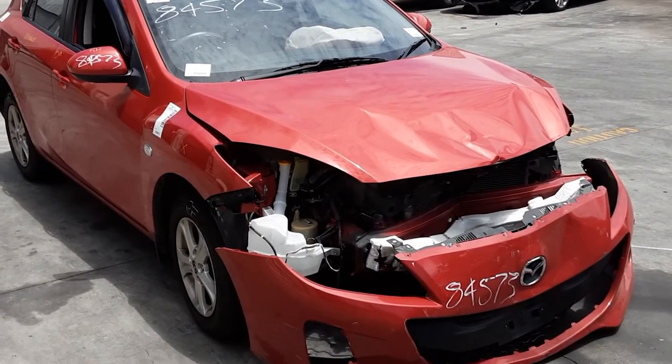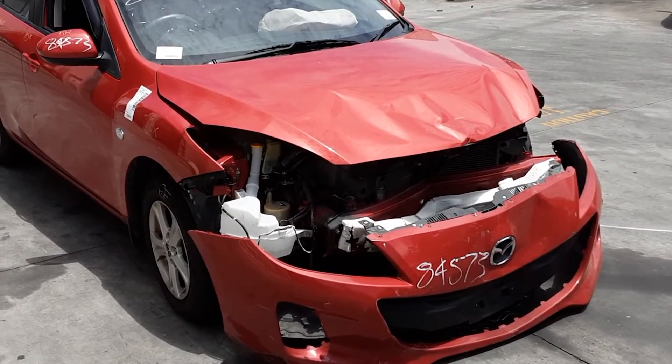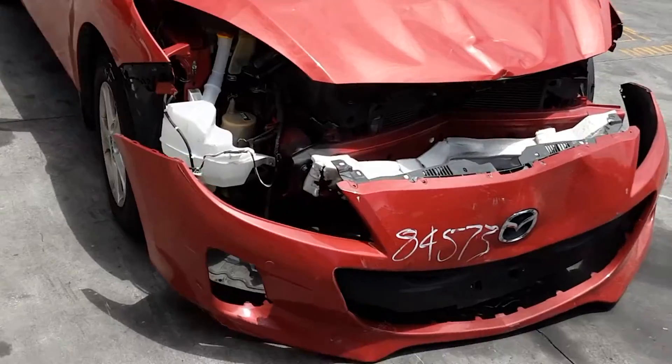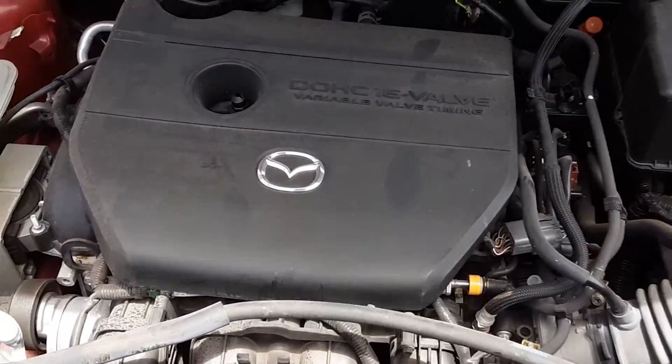This shape runs from 2009 through to 2013. It has an LF 2.0-litre 4-cylinder petrol engine backed by an automatic front-wheel drive transmission.